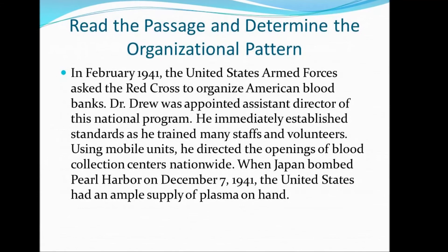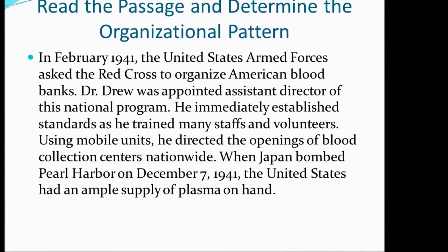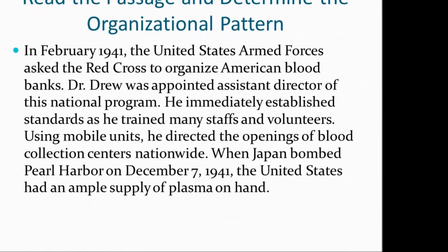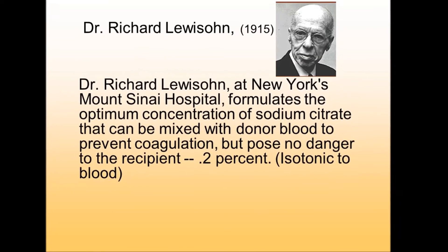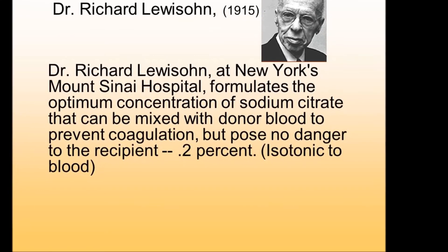An earlier discovery in 1915 by Richard Lewisohn proved that adding sodium citrate to freshly drawn blood prevented clotting, thus opening the way for the development of blood banks.